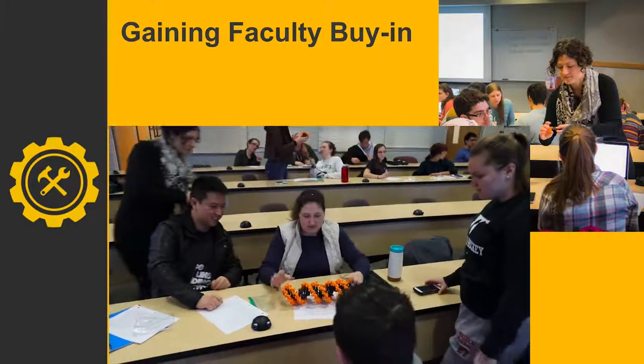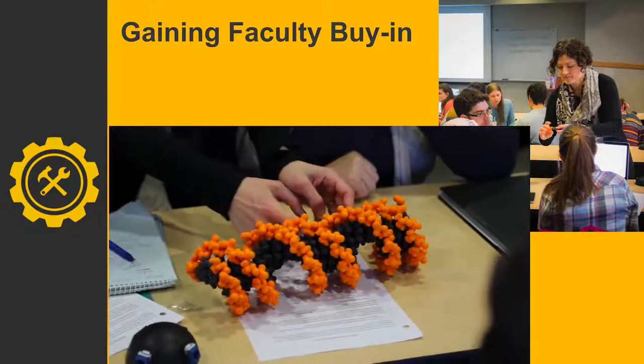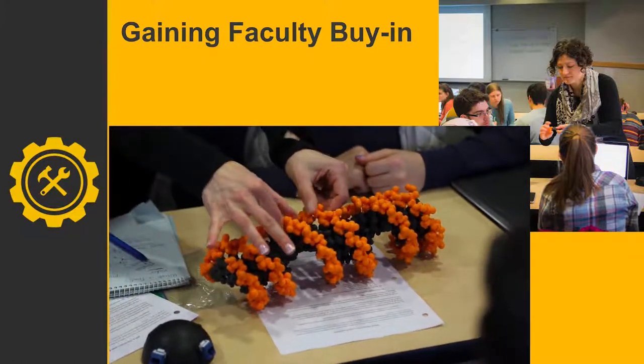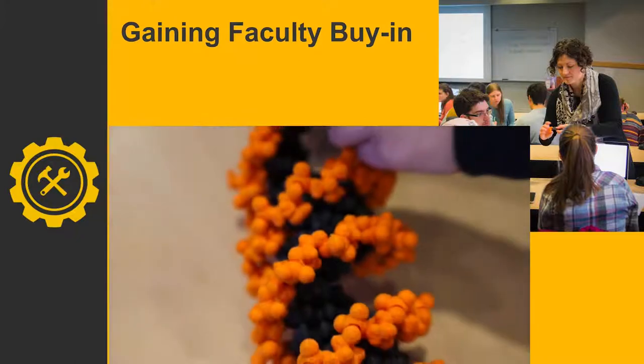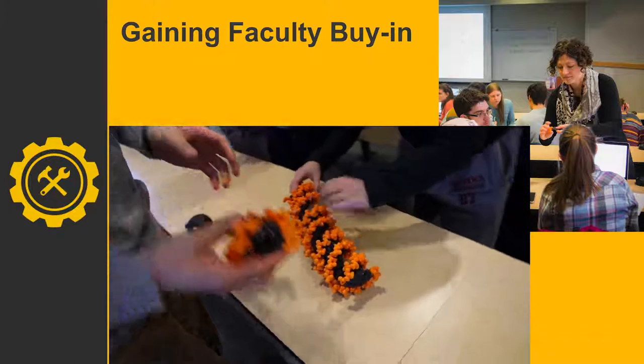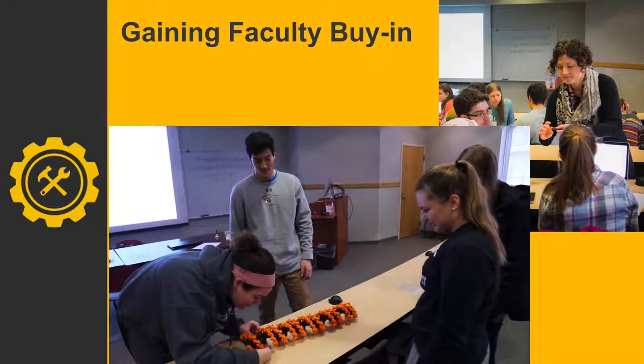To get faculty on board, make sure it's really easy to integrate with their curriculum — you're trying to help them make it better, not make their life difficult. You need positive outcomes: deeper understanding, maybe increased retention. An astronomy professor told us on multiple occasions that what we do in the makerspace is their students' favorite thing from the whole semester and the thing they remember longest. It just adds a whole other level of interest to the class.